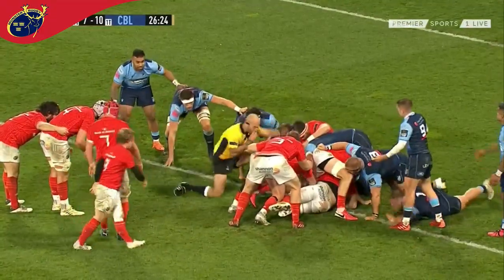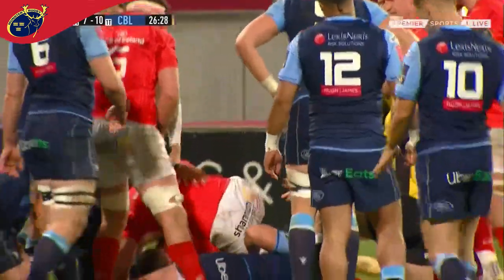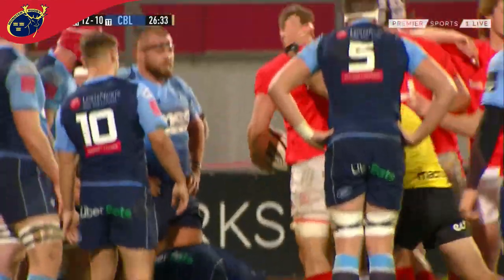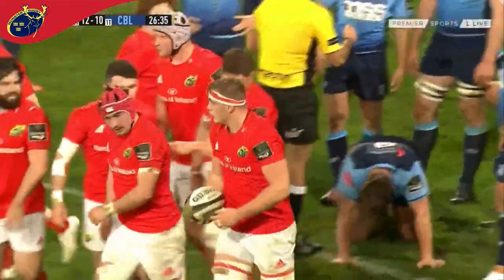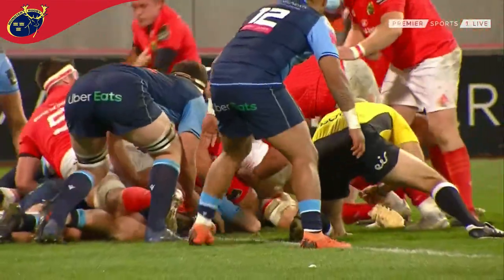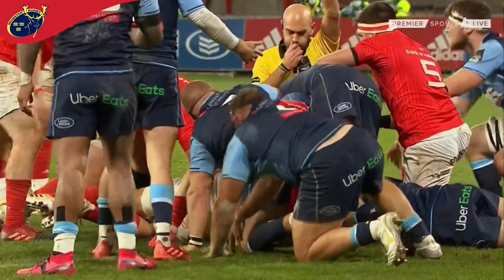Is this to be a second try for Munster? It won't be similar to the first. A shrill blast of the referee's whistle will tell you yes. He didn't move. The referee was well placed and it's the second try of the night for Munster — and the second try of the night for Gavin Coombs.